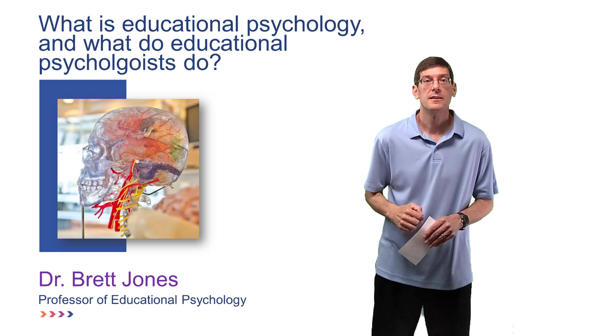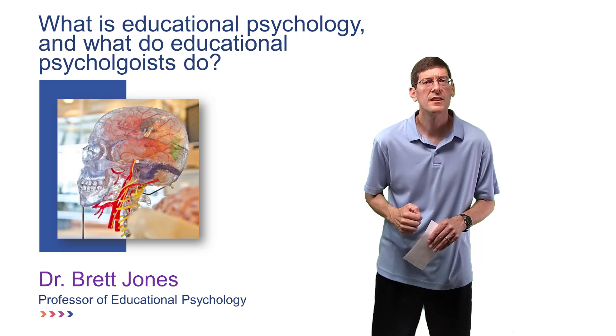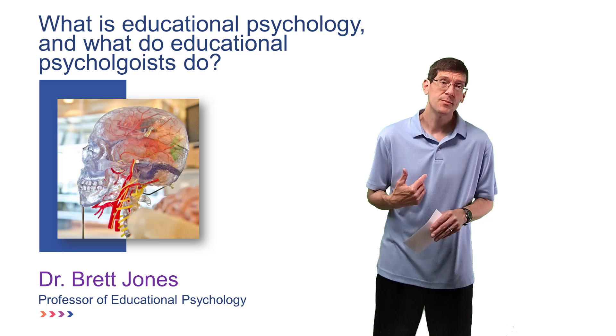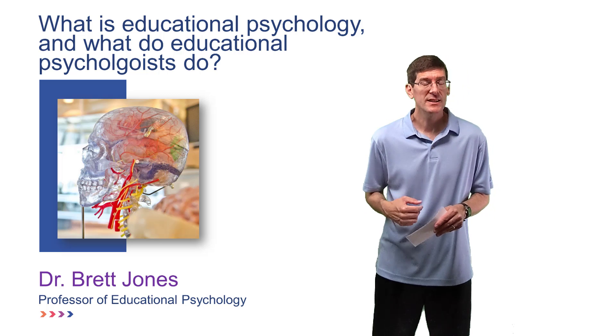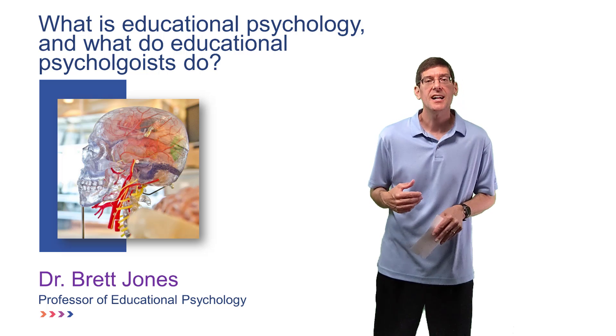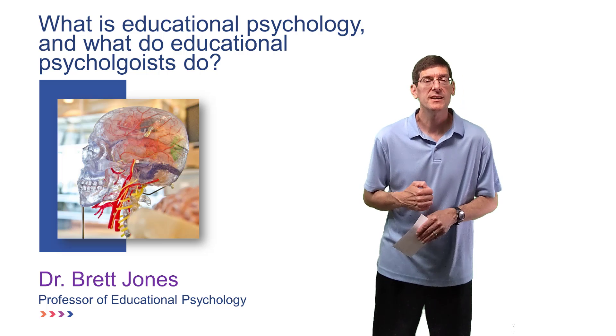Hey Dr. Jones, what kind of jobs do educational psychologists have? Well, some educational psychologists are like me and work at universities as professors. We teach courses and conduct research related to educational psychology and the topics I mentioned previously.